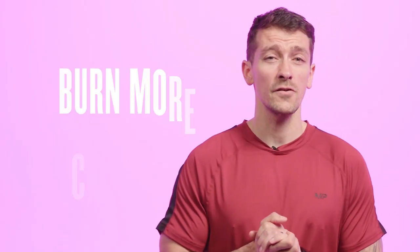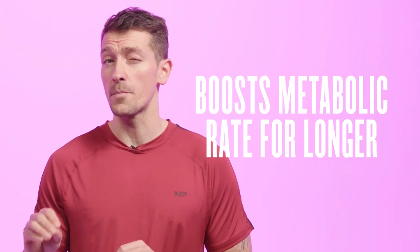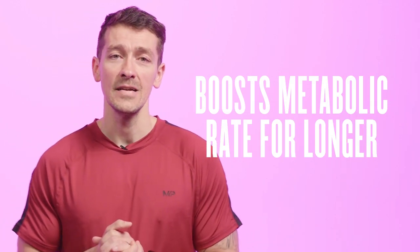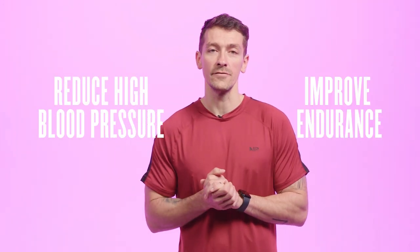There are also studies to suggest that HIIT training can burn more calories than other types of training, making it potentially the better option for overall weight loss. It can also boost your metabolic rate for longer periods after training, sometimes referred to as the afterburn effect, amongst other benefits like potentially reducing high blood pressure and improving endurance levels.